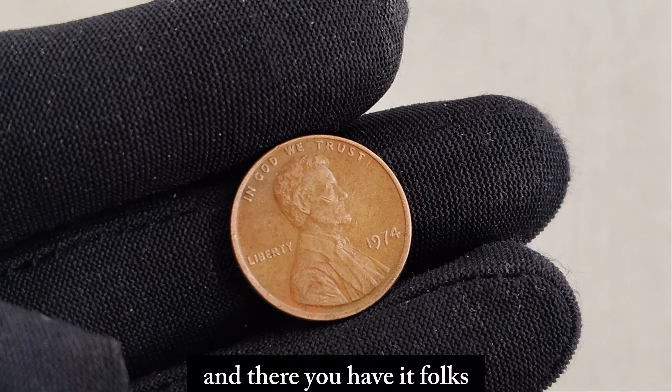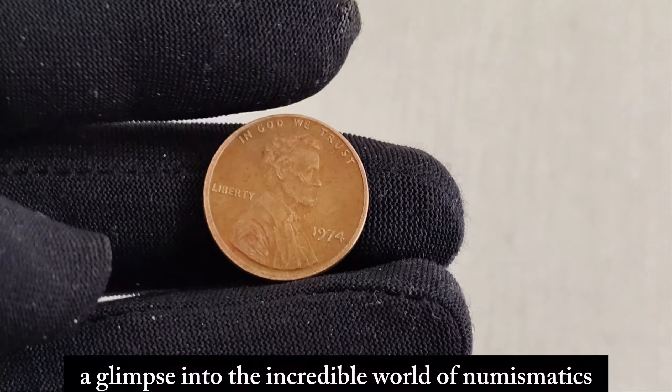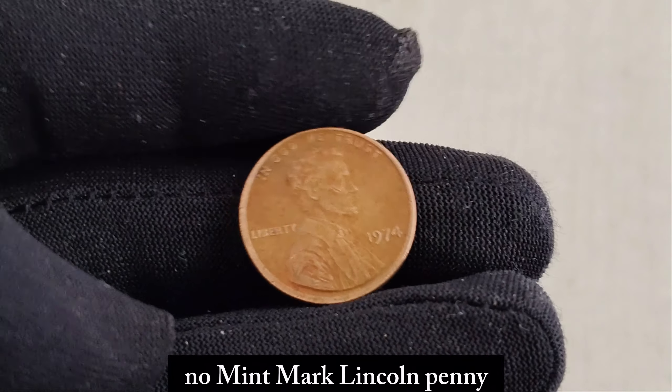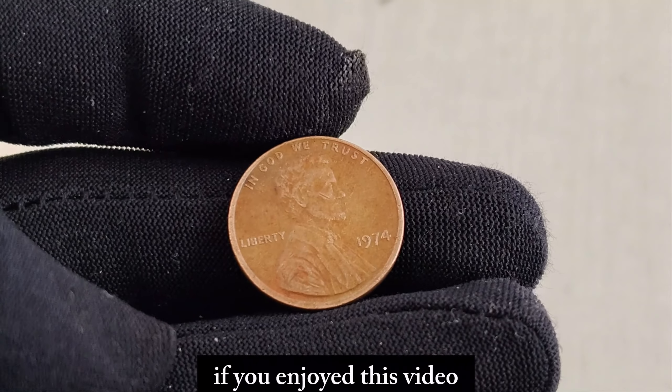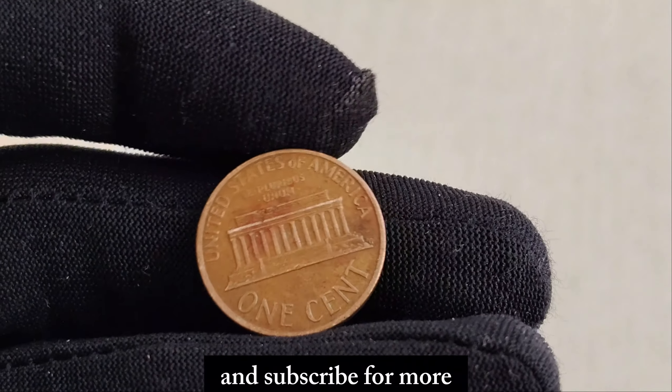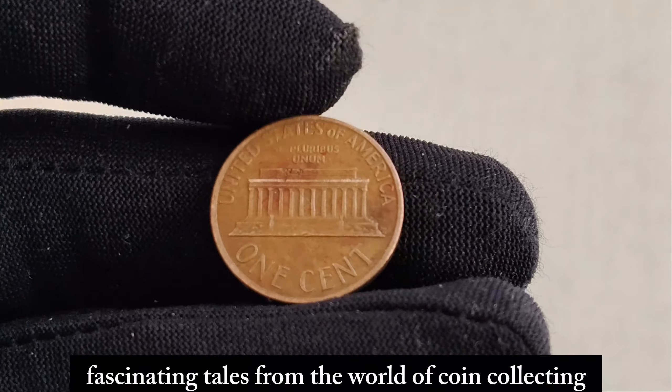And there you have it — a glimpse into the incredible world of numismatics and the story behind the 1974 No Mint Mark Lincoln penny. If you enjoyed this video, don't forget to like, share, and subscribe for more fascinating tales from the world of coin collecting.